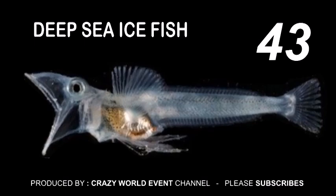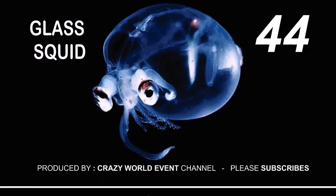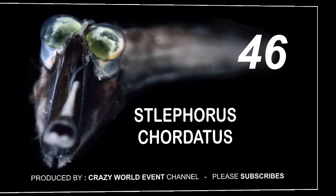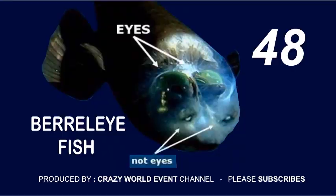43. Deep sea ice fish. 44. Glass squid. 45. Hydromedusa jellyfish. 46. Strophorus cordatus. 47. Chorella spectabilis. 48. Barrelfish.